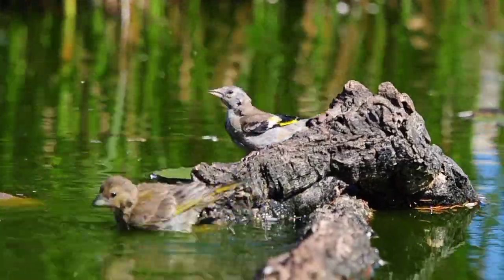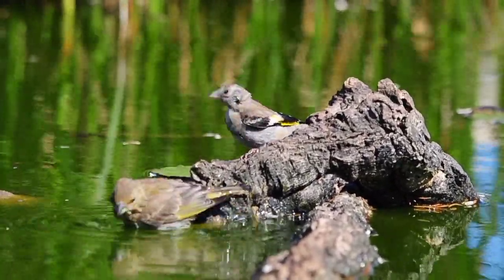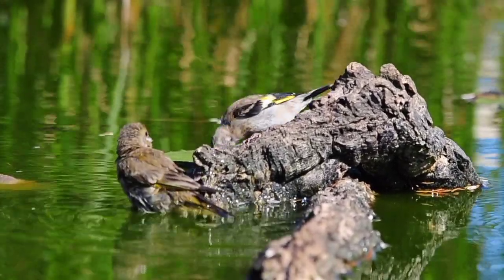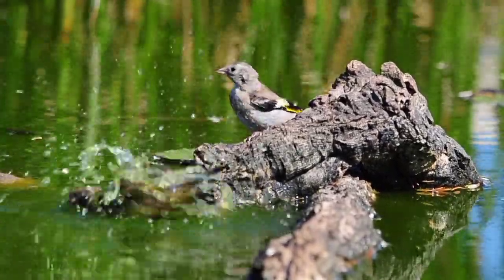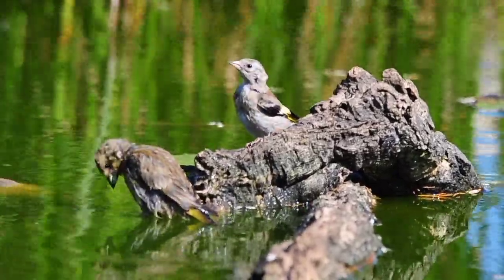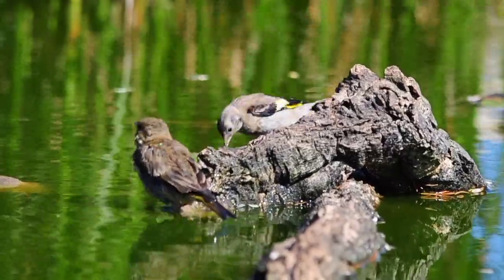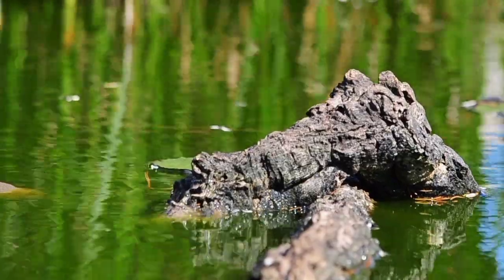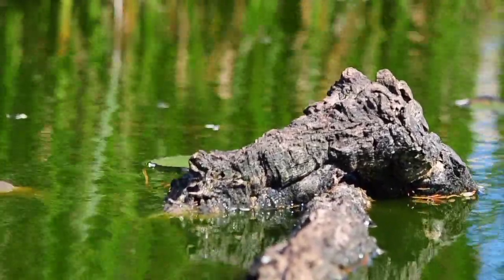The little goldfinch has come down with a greenfinch as well to have a drink. The wind is so strong today — I think this is what's keeping most of the birds away. It's very difficult for them to fly in this weather. Even the ones that are sitting on the perches are hanging on for dear life. We've got gusts of wind here of about 35 to 40 kilometres an hour today.